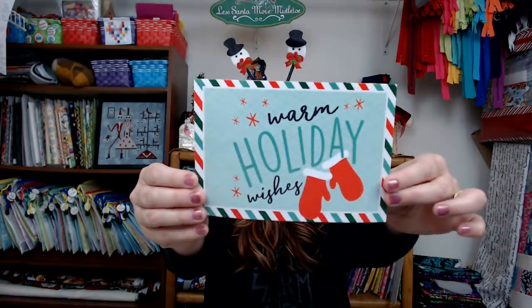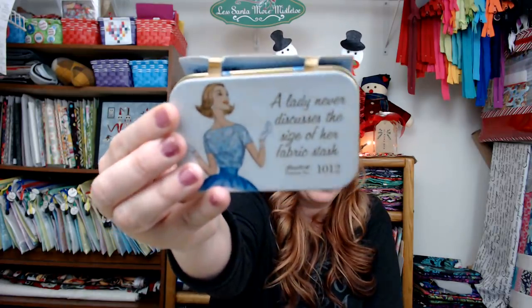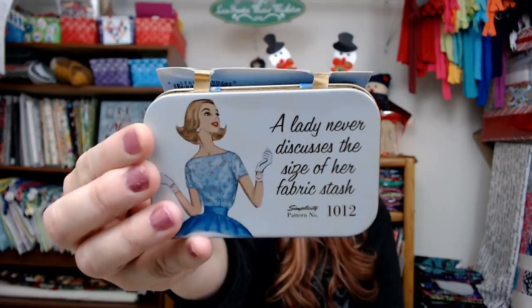I received some gifts. First off, Ava sent me a holiday card - love it, that's the cutest card. She said she saw this at Hobby Lobby a while ago and it reminded her of me. She sent me a scroll needle minder - I absolutely love the scroll needle minder. She also got me this magnetic tin that says 'A lady never discusses the size of her fabric stash' - based off old vintage Simplicity patterns. I could not love this more, Ava, it is so perfect.